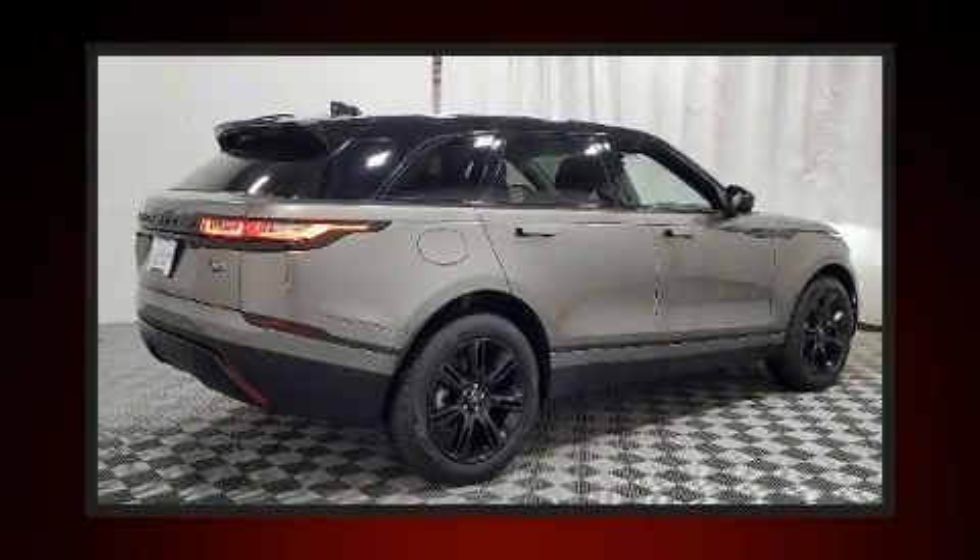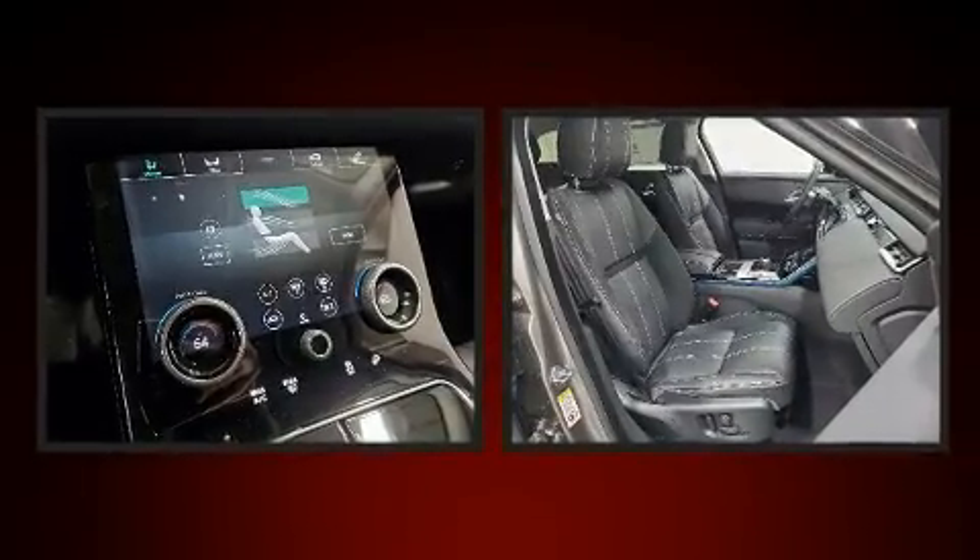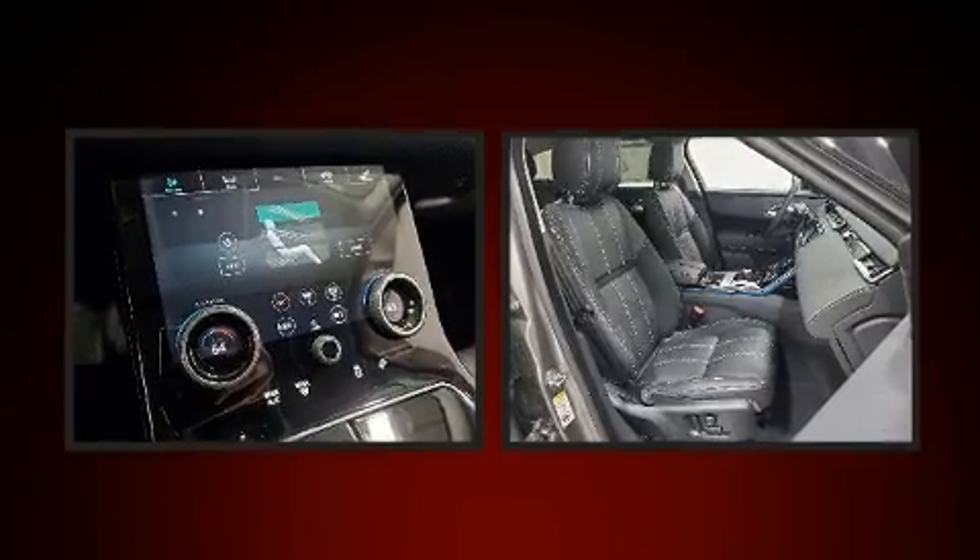You can expect a lot from the 2020 Land Rover Range Rover Velar. Under the hood, you'll find a four-cylinder engine with more than 200 horsepower, providing a smooth and predictable driving experience.